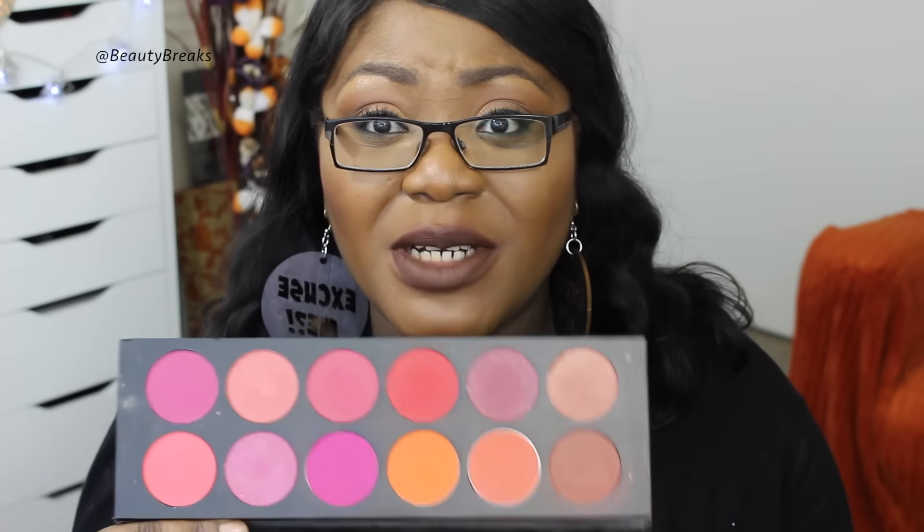Another blusher I've been loving is MAC Sketch. I want to try Film Noir for contour, but Sketch is what I'm wearing today — it creates that deeper shadow tone on my cheeks. People always ask what's on my cheeks when I wear it. You need the tiniest amount; for me, too much and it looks like a bruise, though if you're darker than me you can be a bit more heavy-handed.